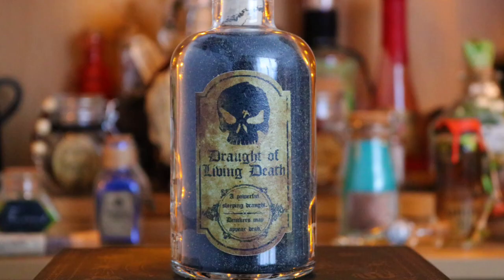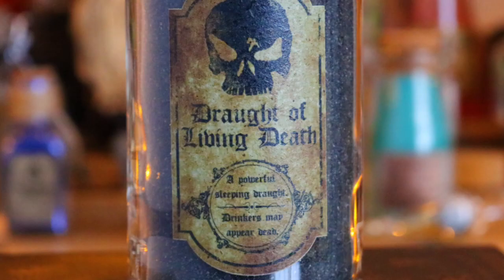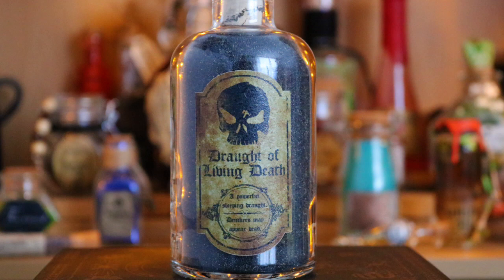Next along from the cauldron, I have a Draught of Living Death - I always have to give myself a mental note that it's draught, not draft. This bottle is another Geek Gear item. Fun fact, it's actually their third attempt at a Draught of Living Death, but by far the best. The label says 'Draught of Living Death, a powerful sleeping draught - drinkers may appear dead.' It's in powdery form inside, really dark powder, which you'd expect from a Draught of Living Death, which is meant to be black.